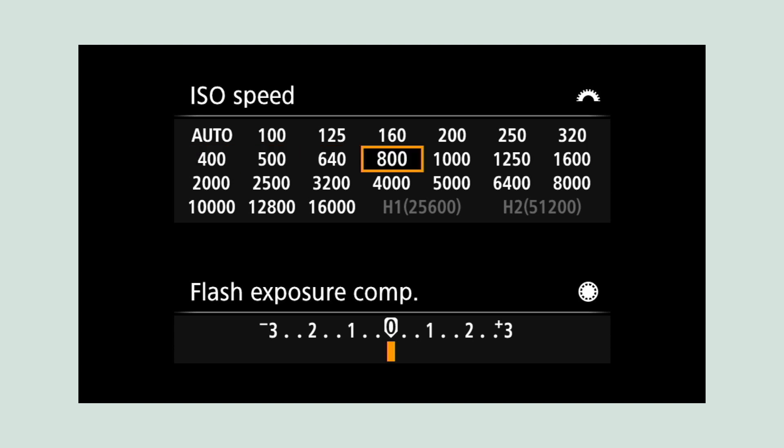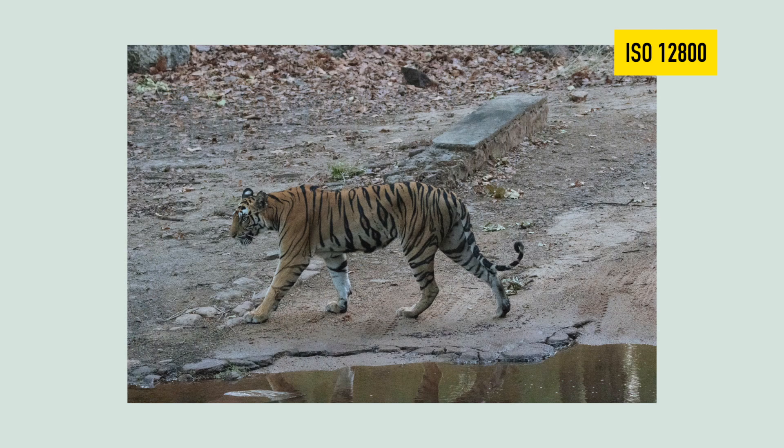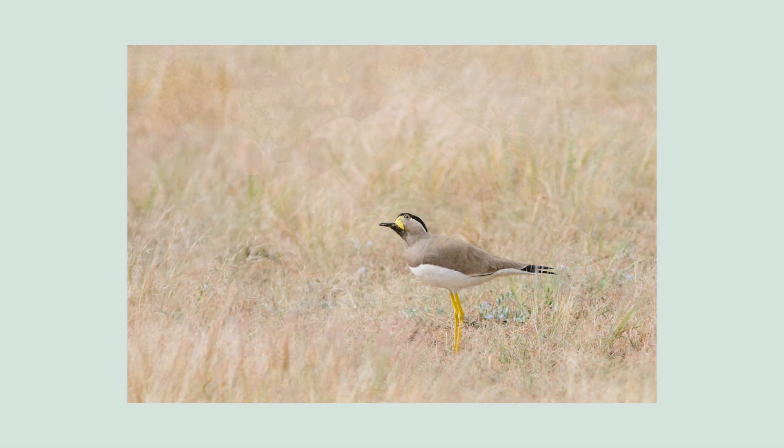Shooting at 1/4000th of a second means pumping the ISO higher, but present-day cameras produce outstanding image quality even at higher ISOs, so I don't hesitate to bump my ISO to about 1600. Some cameras give you excellent image quality even higher than 1600. The choice is between a sharp photo that's slightly grainy or a clean photo that's completely shaky — the choice is obvious.